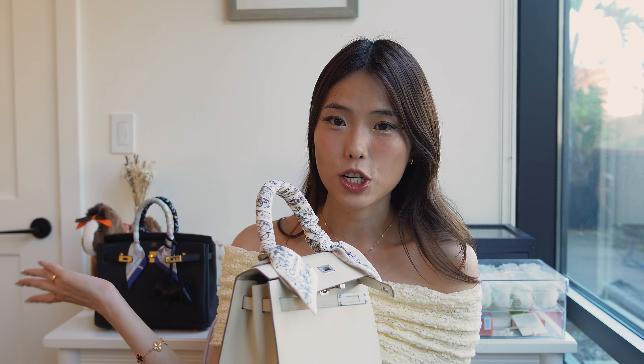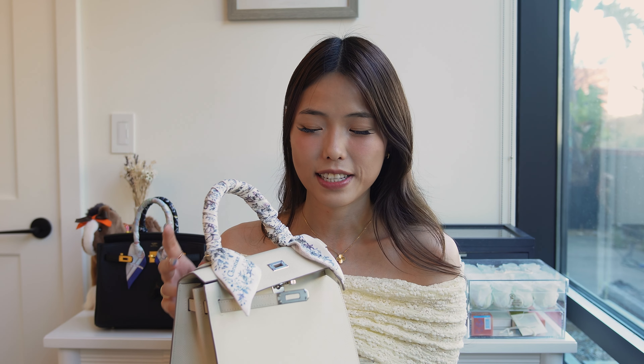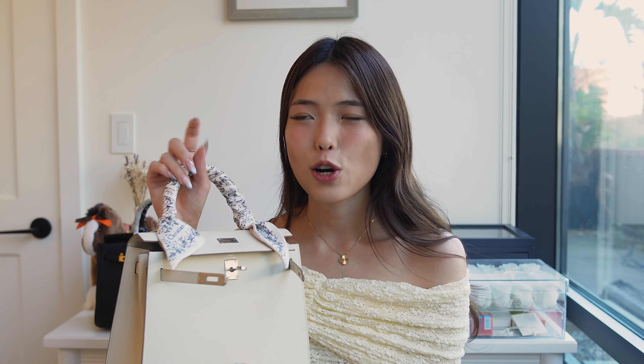The second con for the Kelly 25 is size. While it's enough to get you through your day, it's more of an errands bag or quick going-out bag rather than an all-day bag like the Birkin. It can fit about the same as a Chanel mini or just a little more. It's not an ideal travel bag, but if you're going out with friends or for a night out, it's the perfect bag for that.